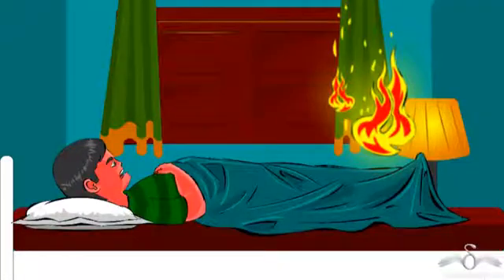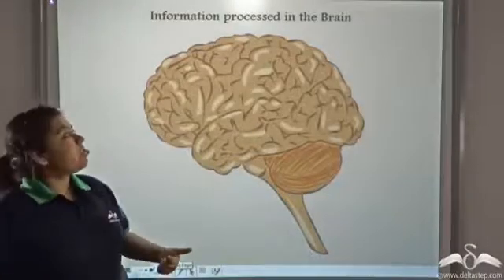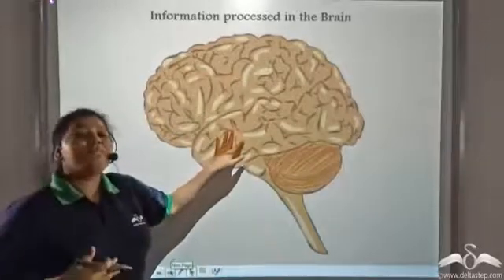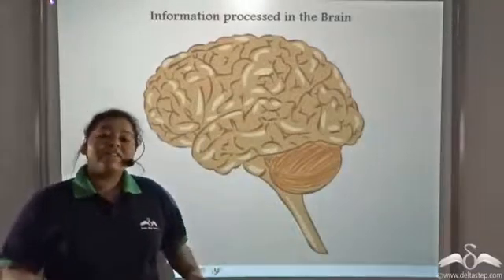Processed information was also carried to the different muscles in his body, facilitating him to run away from the room. So information is processed in the brain and then the processed information is transferred to the different parts of the body via the neurons.